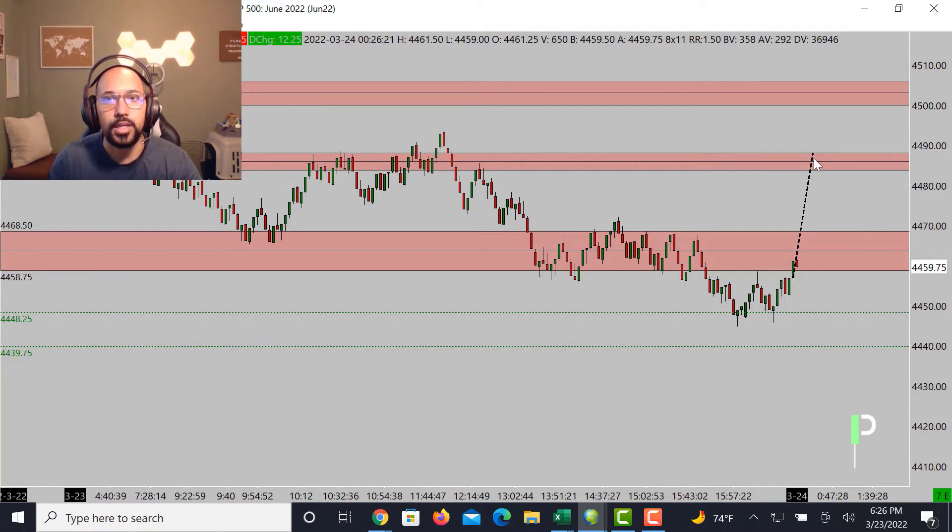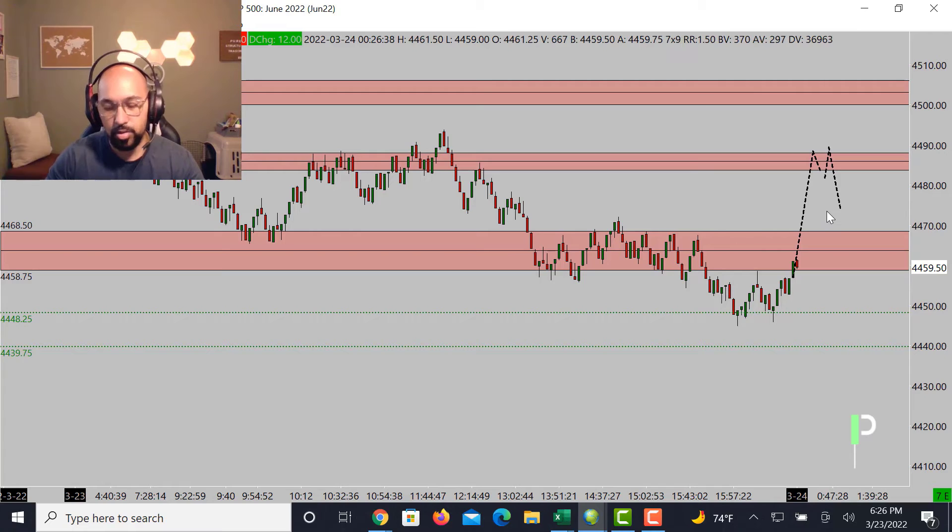Above 4468, the next level up we're going to be targeting is 4483 to 4488. If we get up into this area and fail to get through, that's another nice area to short. A long opportunity for me is probably a rotation back and then a continuation up into this zone of 4483 to 4488. Resistance above that is 4500 to about 4506 as the next area of resistance for S&P. We had a nice double bottom at 4448, which is why it's coming up into these 4458 to 4468 levels.